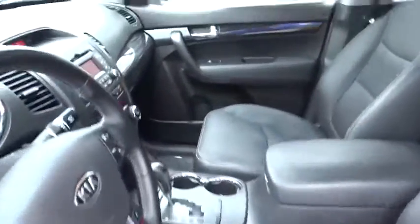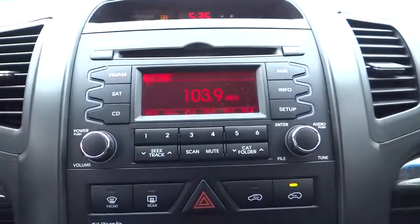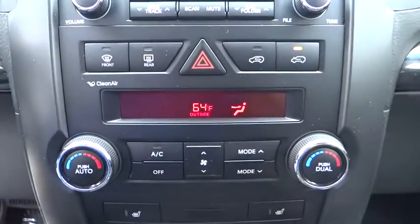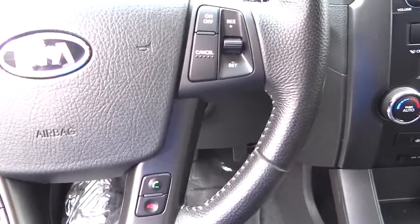Climate control, FWD, rear defrost, child safety locks, CD player, bucket seats. This vehicle offers reliability and good looks at a great price. So come in and take a test drive today.